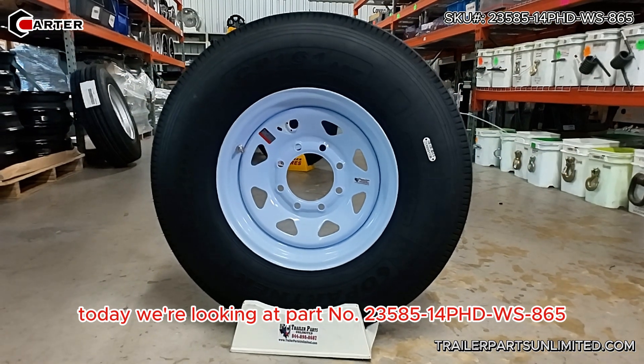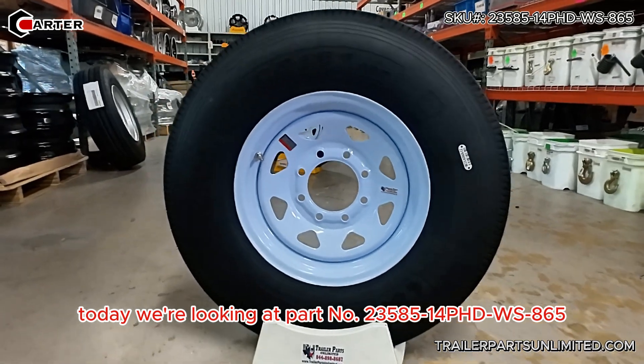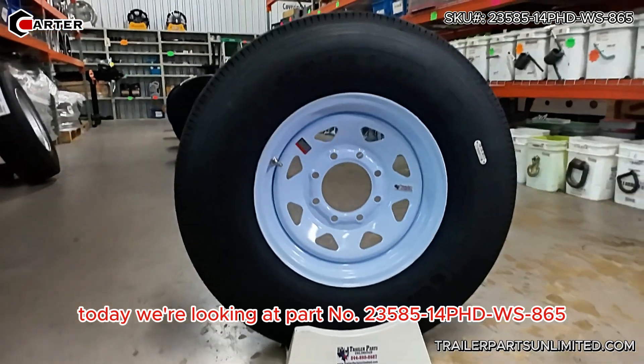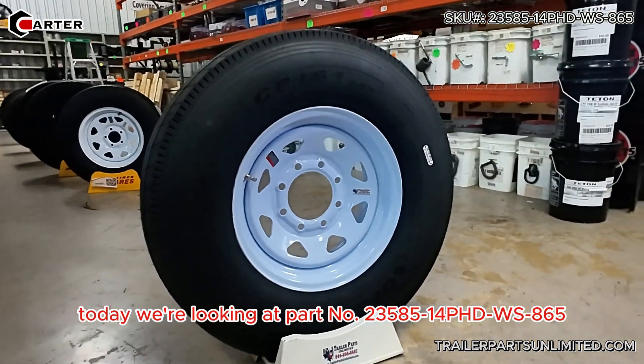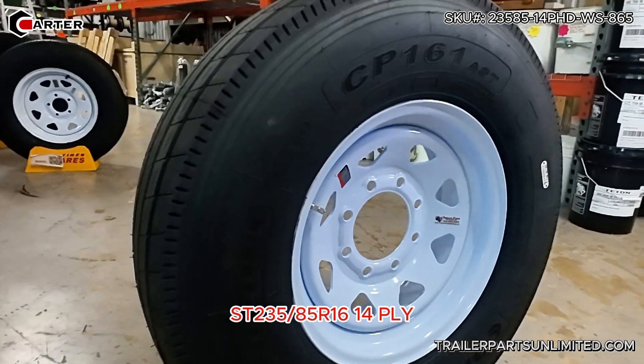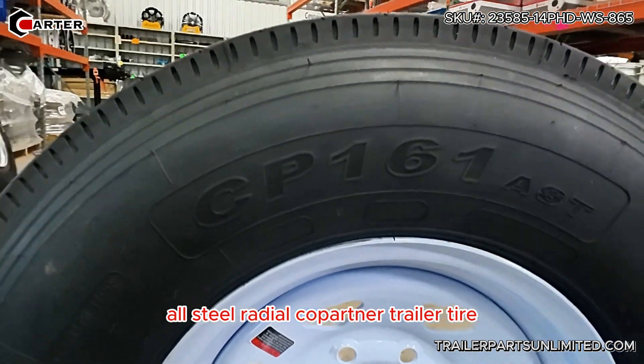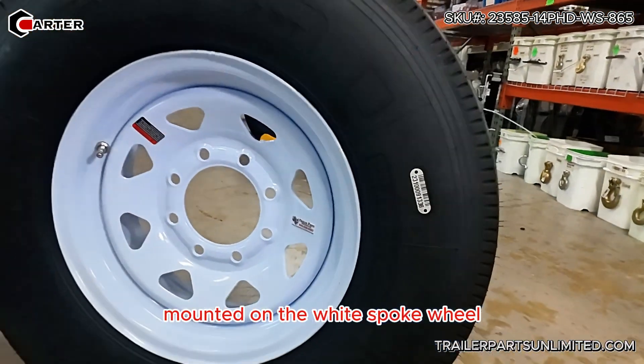Today we're looking at part number 235-85-14PWS-865. This is your ST-235-85R16 14-ply all steel radial Copartner trailer tire mounted on the white spoke wheel.